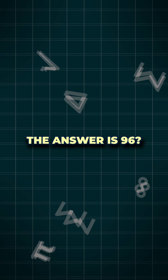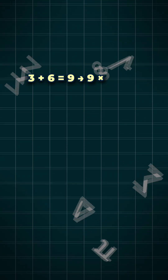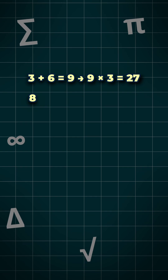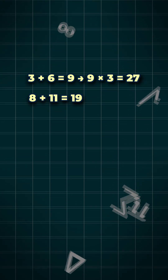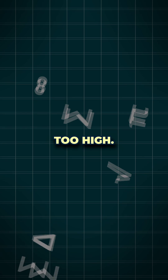The answer is 96. Let's check. 3 plus 6 is 9, times 3 is 27. So 8 plus 11 is 19, times 8 is 152. Too high — something's wrong.